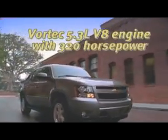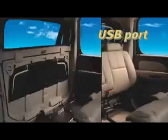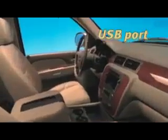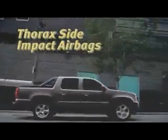A 5.3 liter V8 with a robust 320 horsepower propels it, and with the GM exclusive mid-gate, the 2013 Chevrolet Avalanche can change from a 6 passenger SUV to a full-size pickup with seating for 3 and an 8-foot protected cargo box.